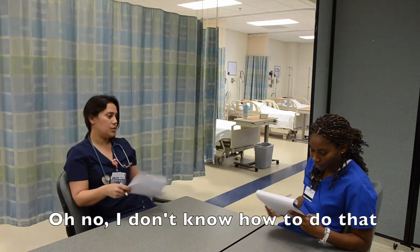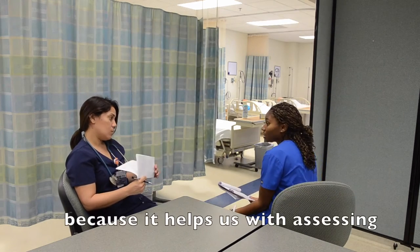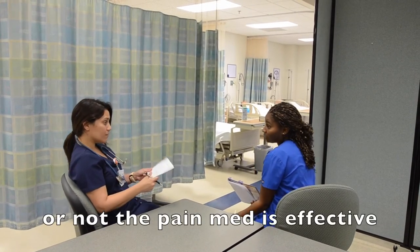I haven't — I don't know how to do that. I can show you. It's good to know how often he's pushing because that helps us with assessing and also to determine whether or not the pain medication is effective.